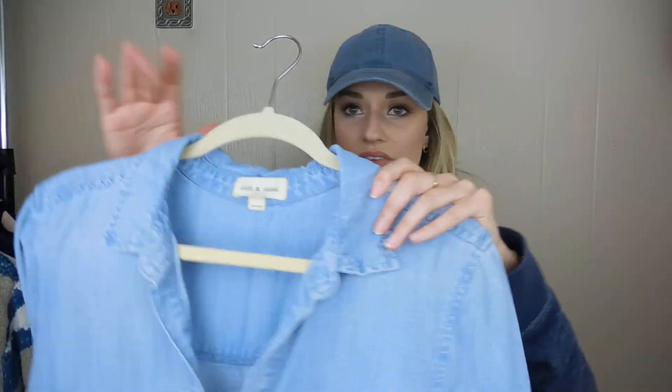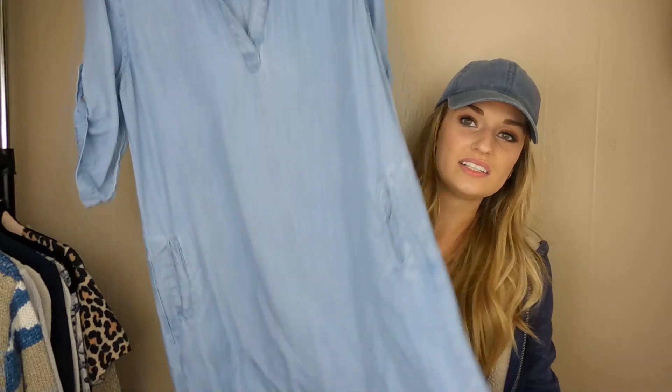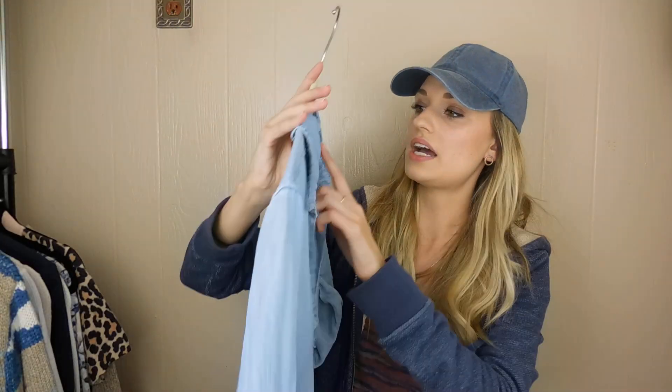Now we'll move on into pieces from the regularly priced Goodwill stores. First off, we have a Cloth and Stone chambray dress. It's a size medium.